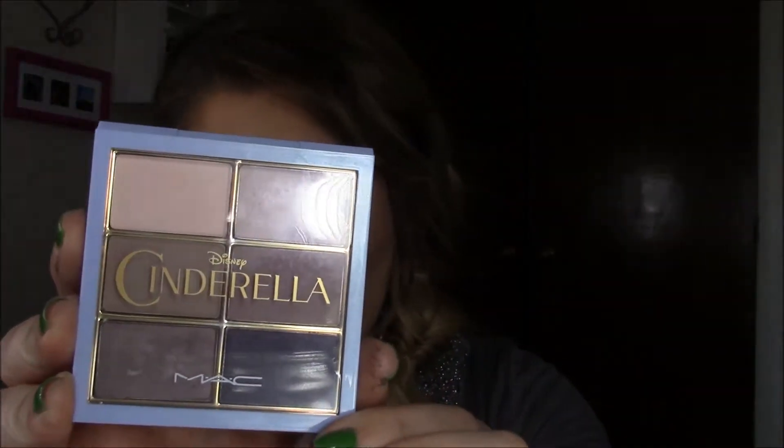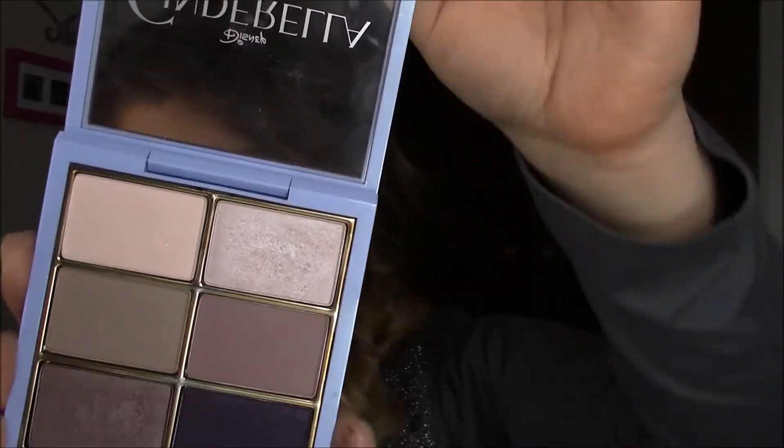Hello and welcome back to my channel. Thank you for watching. Today I'm so excited because I'm going to be showing you how I got this eyeshadow look using my new Cinderella palette from MAC, and it looks like this.